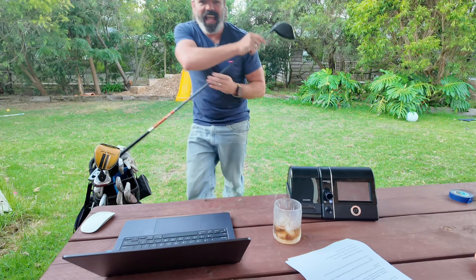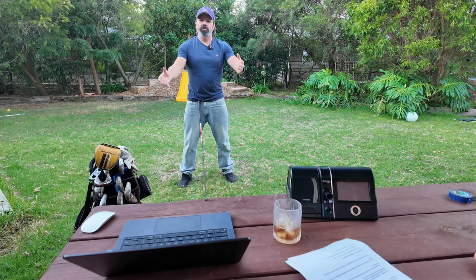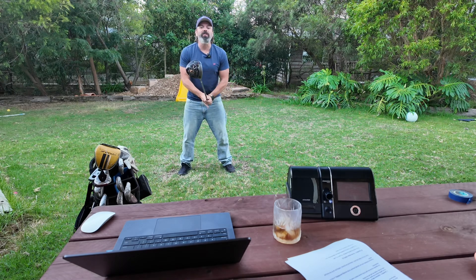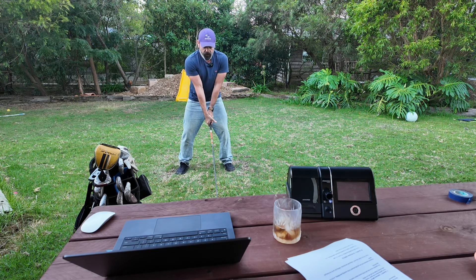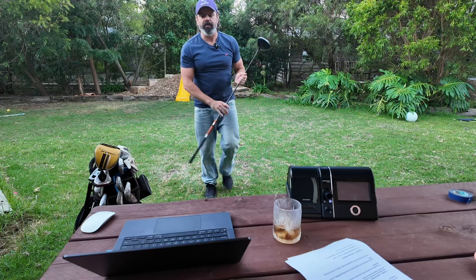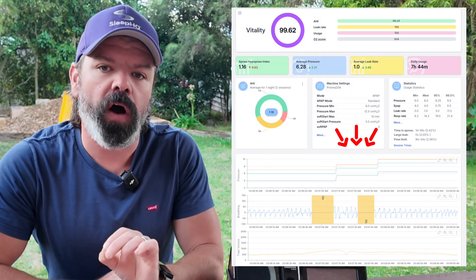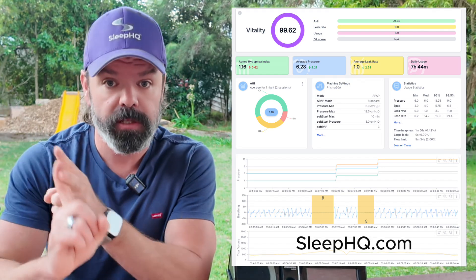Quartile one — the tee off, the start of the night. We're pulling out the big boy, the driver. We're drifting off to sleep and we get the obstructive apnea, the hypopnea, the snoring. And old mate Loewenstein goes, 'I don't think so.' Boom — tees up, visualizes the shot, full send. It hits that apnea with a 1.5 centimetre bump in pressure — a big, intense bump. That's the same for hypopneas and periods of snoring.